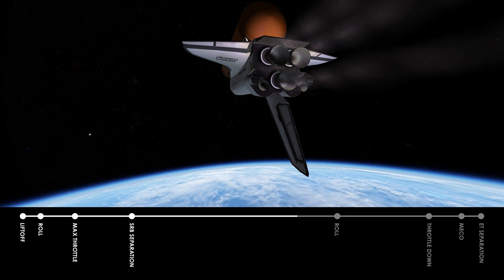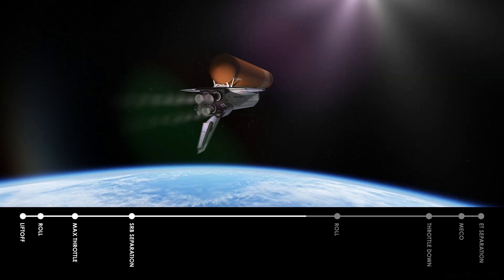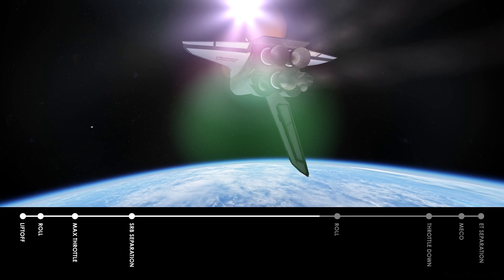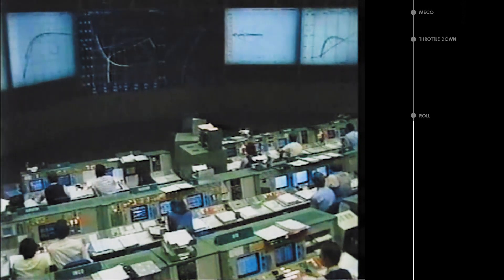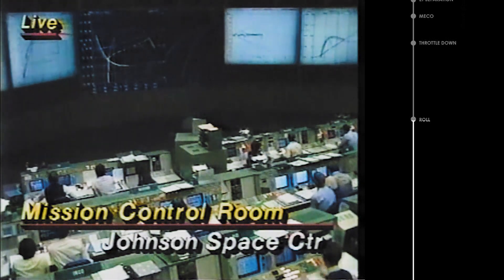Velocity 11,000 feet per second, altitude 64 nautical miles, distance downrange 222 nautical miles. All console positions in the mission control room very quiet — no anomaly calls by any of the positions. Velocity 12,300 feet per second, altitude 64 nautical miles, distance downrange 260. 5 minutes 50 seconds mission elapsed time. Engine performance continues to look good.